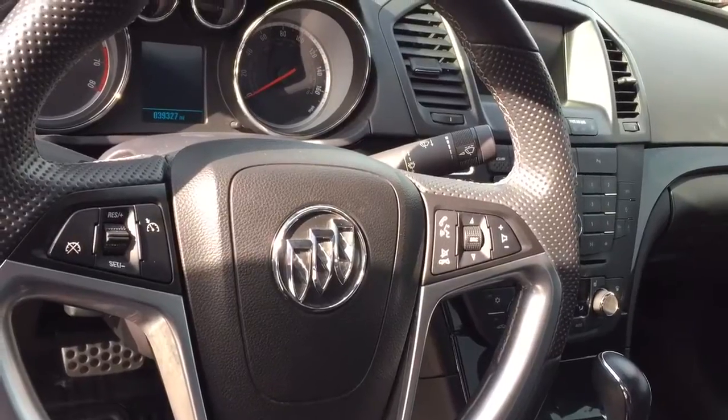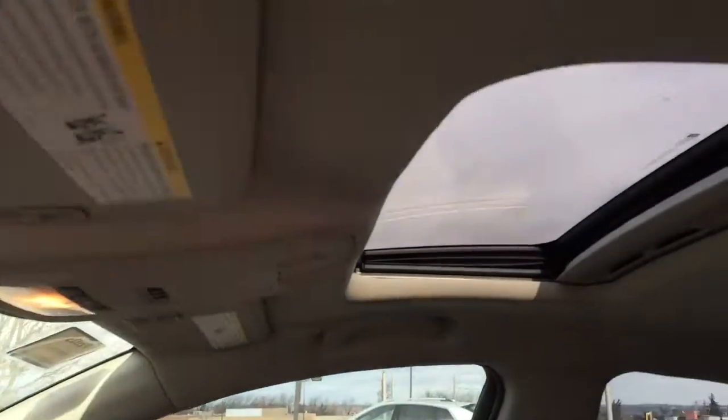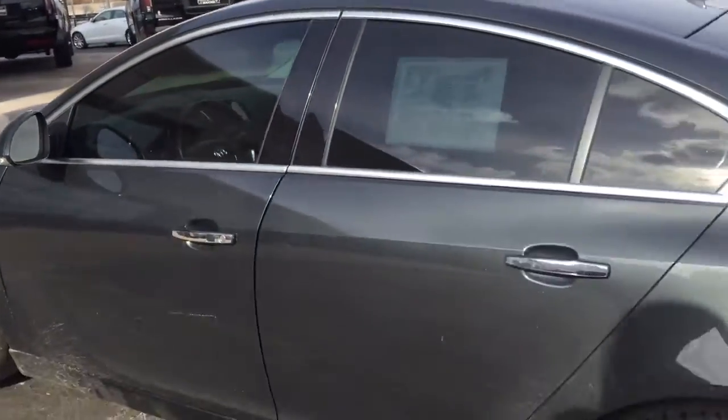This does have the upgraded leather with heated seats. You also have the great steering wheel controls, and just to show you the odometer, it has a little over 39,000 miles. You do have the sunroof on this vehicle as well.